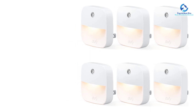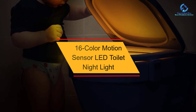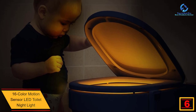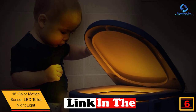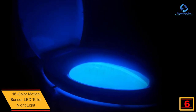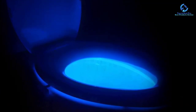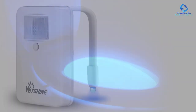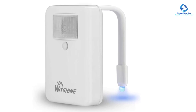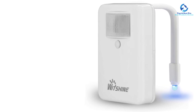At number 6, we have the 16-color motion sensor LED toilet night light. This universal LED lamp is distinguished by a modern, efficient, and functional design. The diffuser design with wide light distribution creates a clear and direct light effect. Assembly and maintenance are easy without tools. These modern LED lamps are equipped with high-efficiency LEDs and are among the most energy-efficient light sources. The distance between the light points is optimized for heat management to guarantee a maximum lifetime.